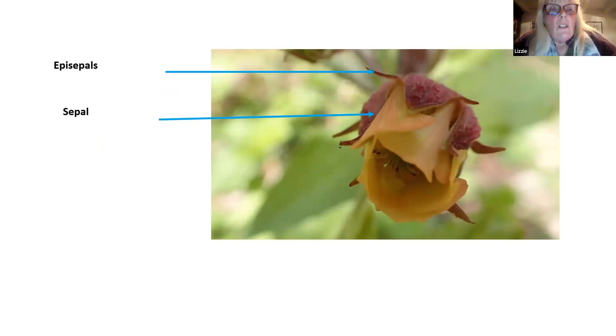Here it is again in the water avon - you can see the sepals and then the epicepals. They're lovely flowers, the water avon.